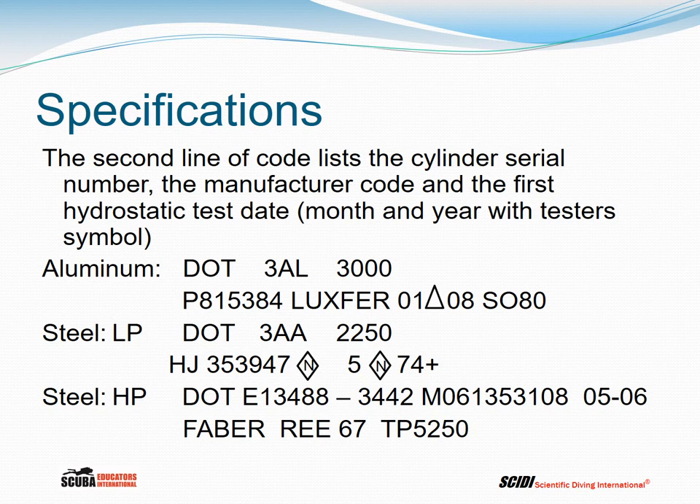Let's look at the code on a typical aluminum scuba cylinder. DOT 3AL is the only code allowed for aluminum in the US, with 3,000 psig as the working or service pressure. On the second line is the serial number, the manufacturer LUXFUR, and the first hydrostatic test date of 01/2008, with the tester's code in the middle. On LUXFUR cylinders, an S followed by the volume indicates a scuba cylinder — for example, an 80 cubic foot cylinder.